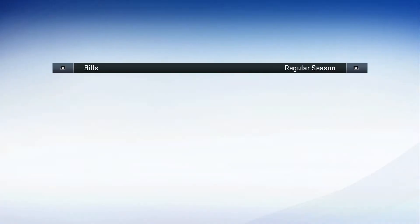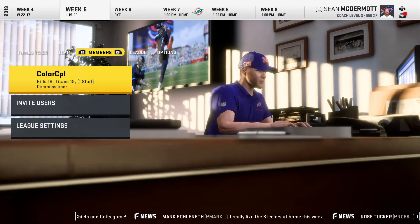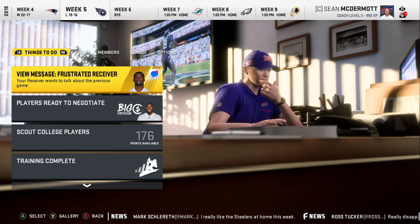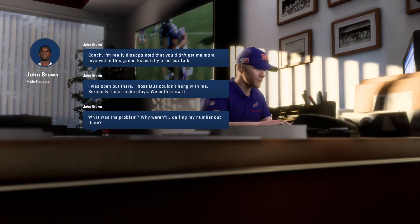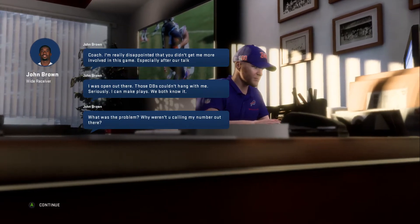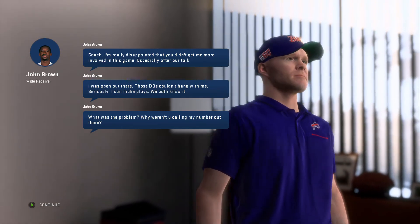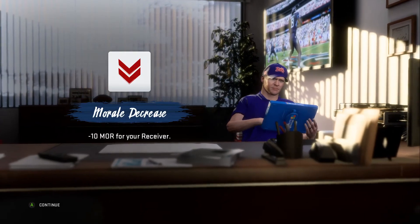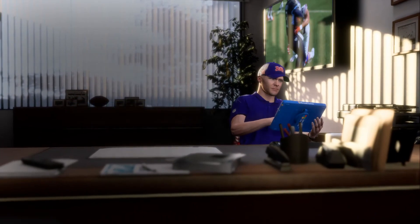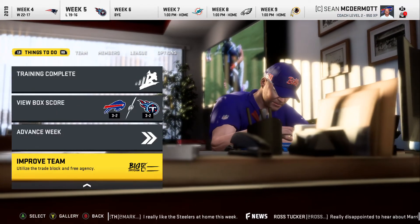Let's go to our coaching opportunities. John Brown is going to be frustrated — he didn't get his goal. He says he was open and we weren't calling his number. We tried to, but Josh Allen couldn't quite get him on point, and Brown did have a drop as well, so it's not just on us. He's going to lose some morale, which is unfortunate.